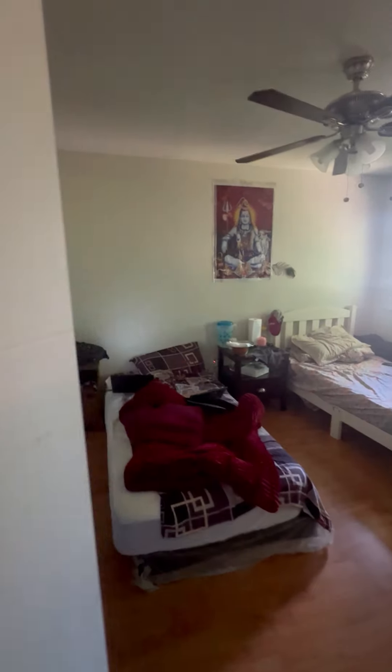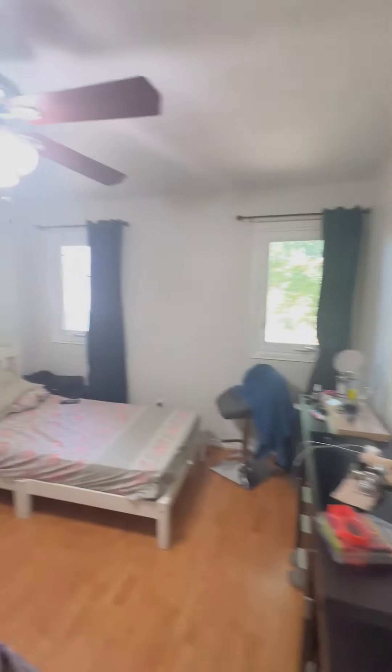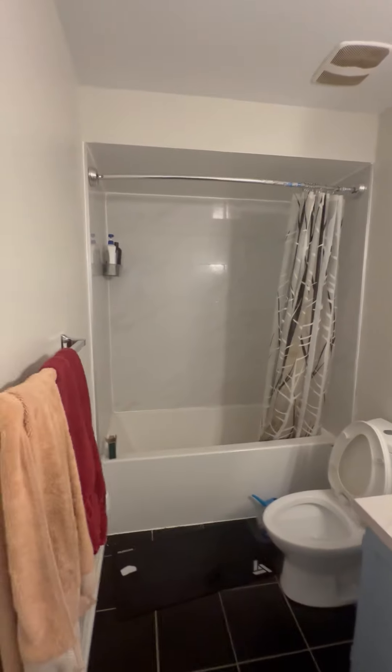Lastly, bedroom number three has two nice bright windows with good lighting to keep it bright. And then we have the bathroom, which would be shared amongst the students.